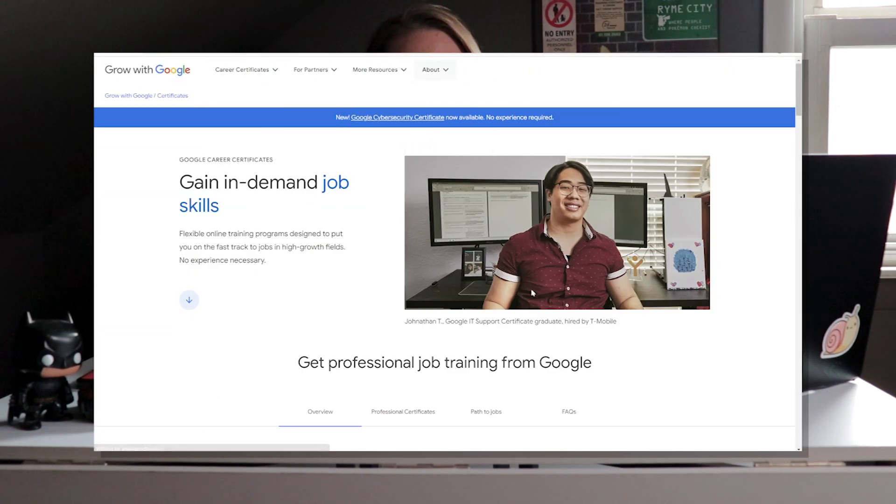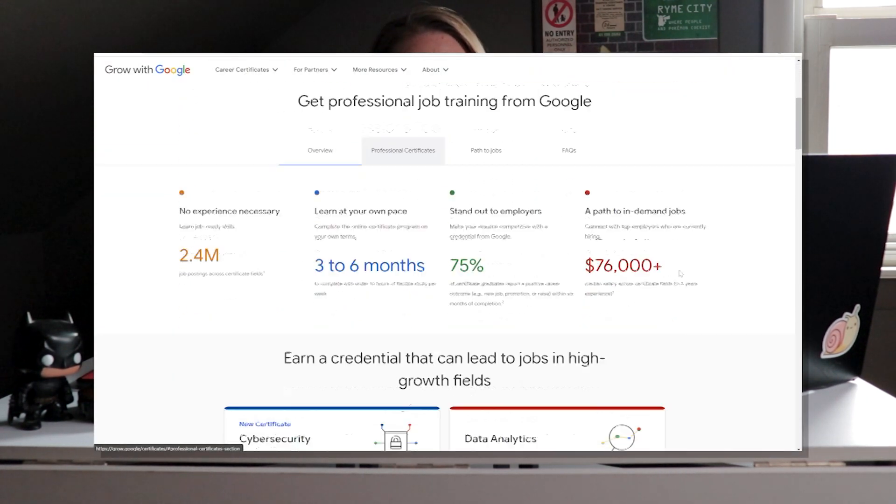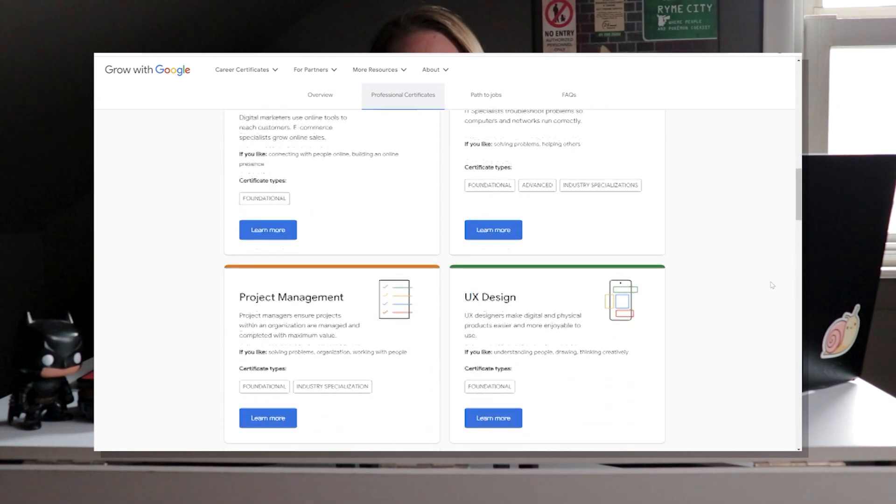When we're trying to sign up for a boot camp or a certificate program, we really want to understand what it is we're investing our time in. The Google UX design certificate was released in 2021 as part of the Grow with Google program — they added four certificates that year. Grow with Google is Google's program to open up technical education for small businesses and people who don't have the means to go to a more expensive university program. There are also scholarships and financial aid available, so they're very affordable.